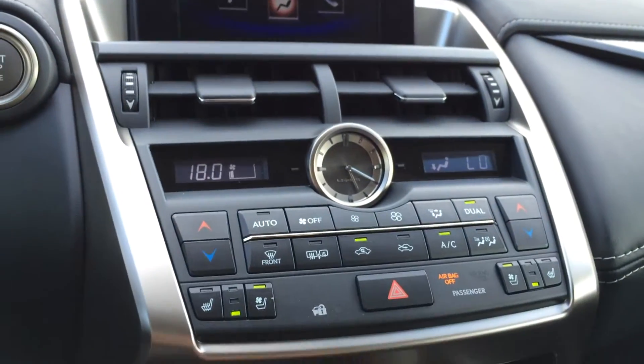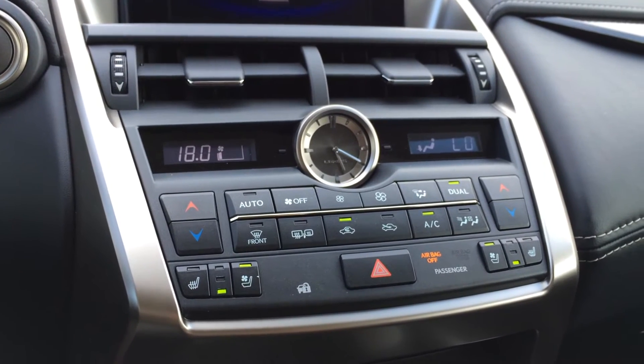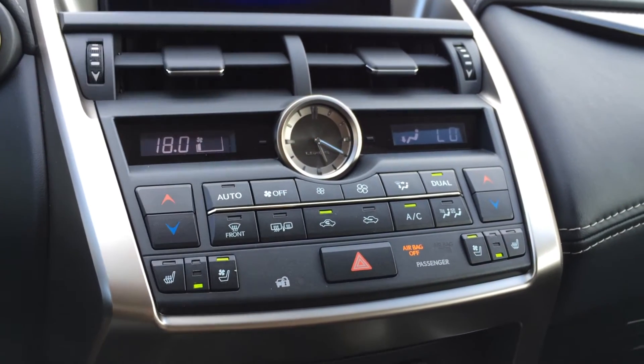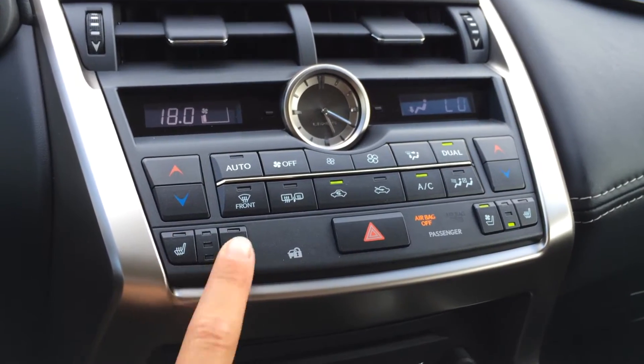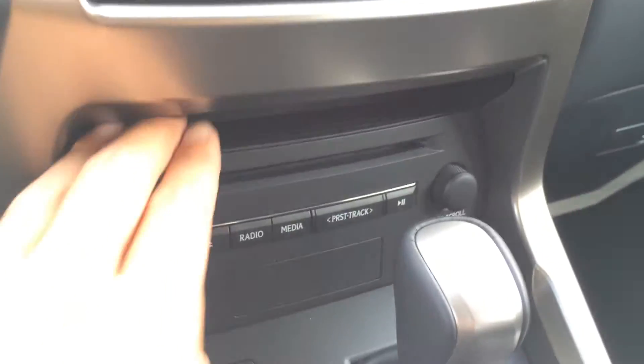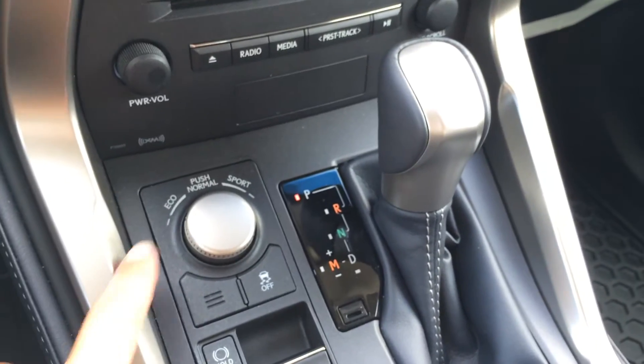Climate control — you can control from here or the display screen. You have dual zone AC, front mirror defrost. Side mirrors are heated. You've got your analog clock. Heated front seats and they're ventilated, with three settings to them. There's a storage unit and shortcut buttons for audio. Drive modes: you've got eco, normal and sport.